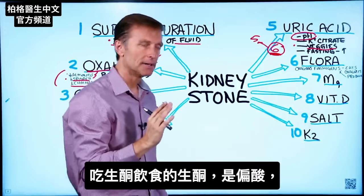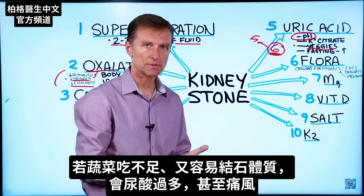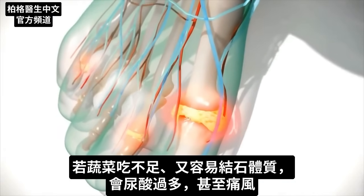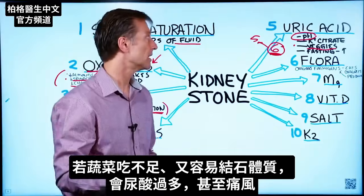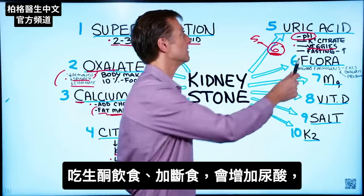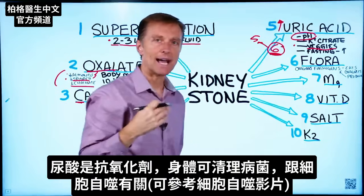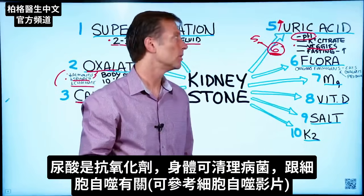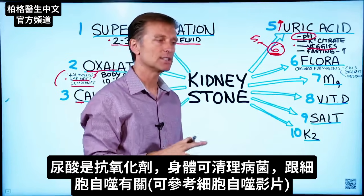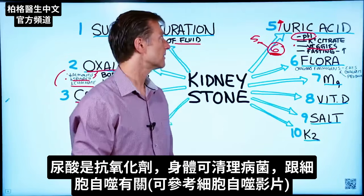When you're on the ketogenic diet, you're having all these ketones going through your body, which are acidic, and you're not consuming enough vegetables. If you're also a stone former, you can end up with too much uric acid. You can even get gout symptoms, because when you do keto a lot of people also do intermittent fasting. Intermittent fasting will spike uric acid because one of the purposes of uric acid is to act as an antioxidant — your body is trying to clean up microbes related to autophagy.